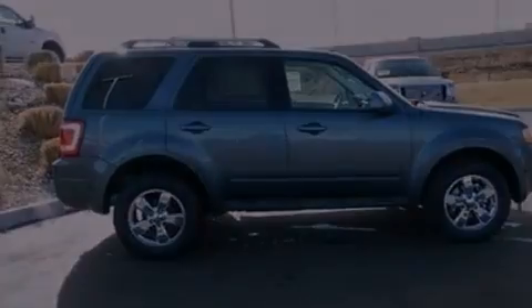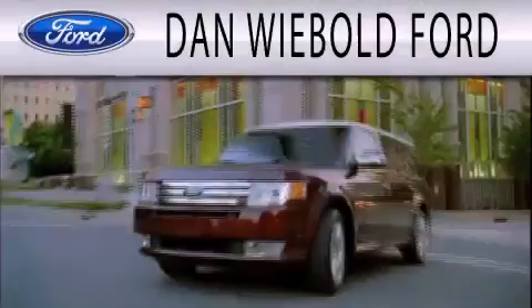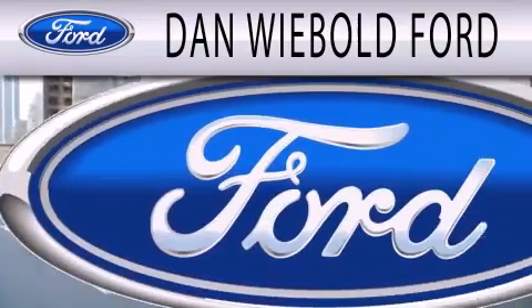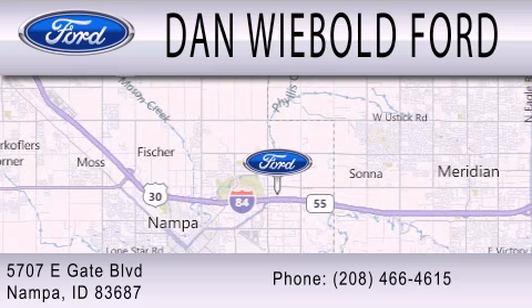Stop by today and test drive this vehicle for yourself. Dan Webold Board is dedicated to doing everything possible to ensure that the experience you have selecting your next vehicle is as pleasant as possible. We are located at 5707 Eastgate Boulevard in Nampa.